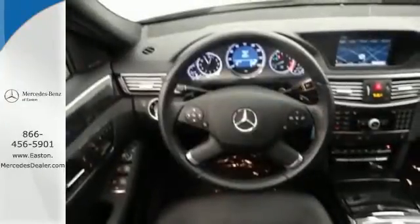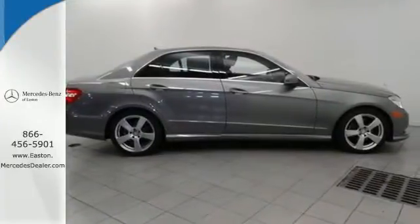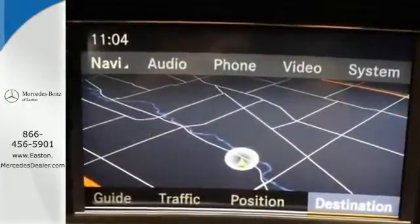The E could stand for excellence, extraordinary, or exceptional — all are befitting of the world-renowned Mercedes-Benz E-Class. Take it for a test drive today.